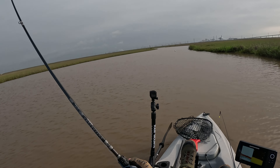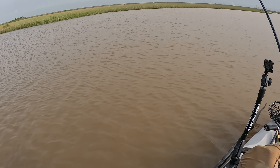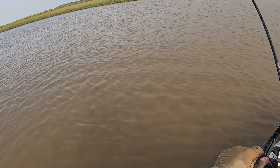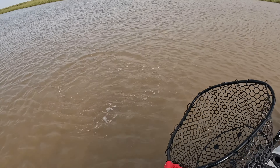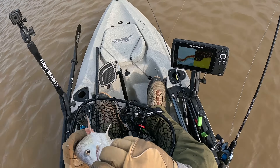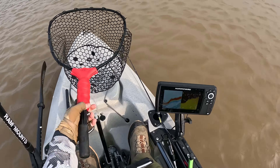That felt good — might be another flounder the way it's pulling, or could be a redfish. It's got some pull on it — just a small rat redfish. Not a real giant, but look at those spots on him. And he's gone — dang it. Well, y'all saw that, right?